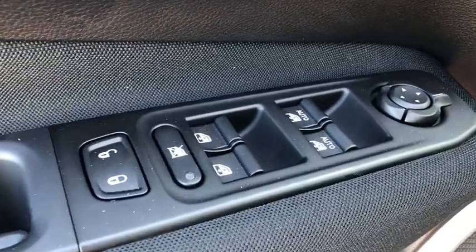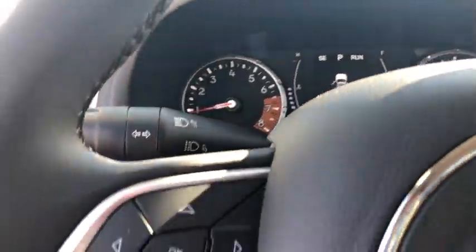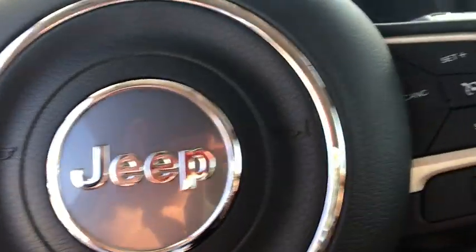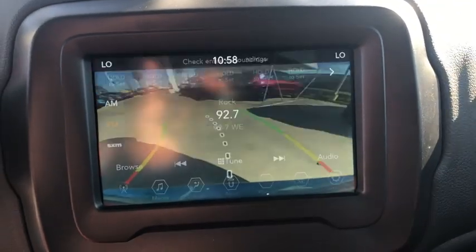Here are some of this vehicle's great options: keyless entry, remote engine start, backup camera, Bluetooth, adjustable steering wheel, power steering, aluminum wheels, ABS four-wheel, cruise control, four-wheel disc brakes, front floor mats.